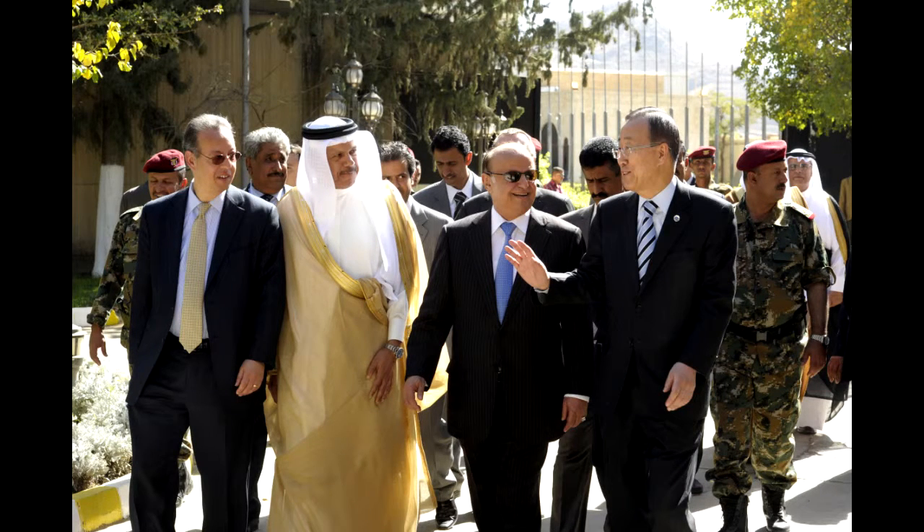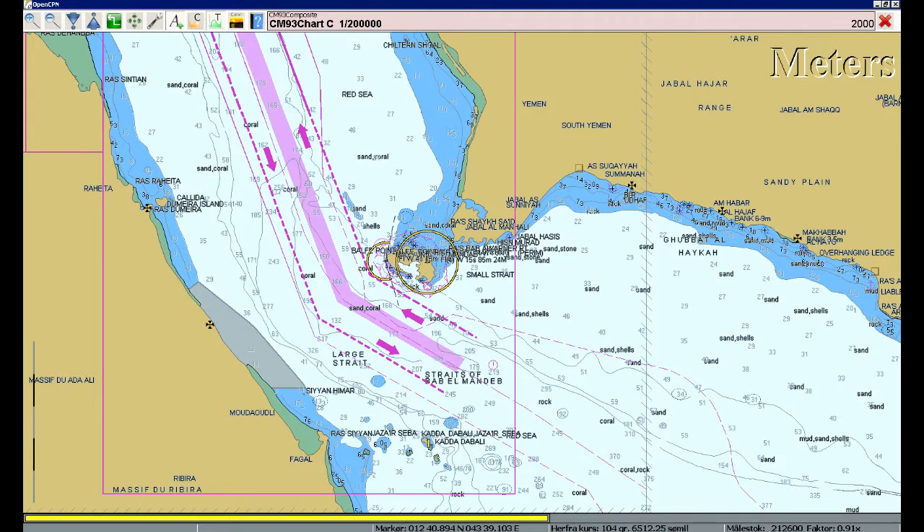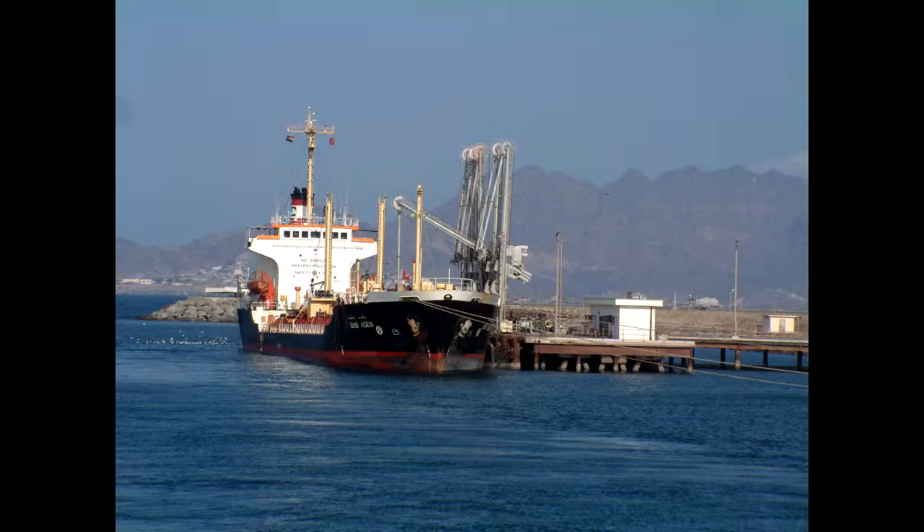How we plan to turn Yemen from a less developed country to a developed nation is by taking advantage of the Bab al-Mandeb. The Bab al-Mandeb is a strait linking the Red Sea and the Gulf of Aden, and is one of the world's most active shipping lanes. We plan to build ports and shipping yards along the strait on the coast of Yemen.